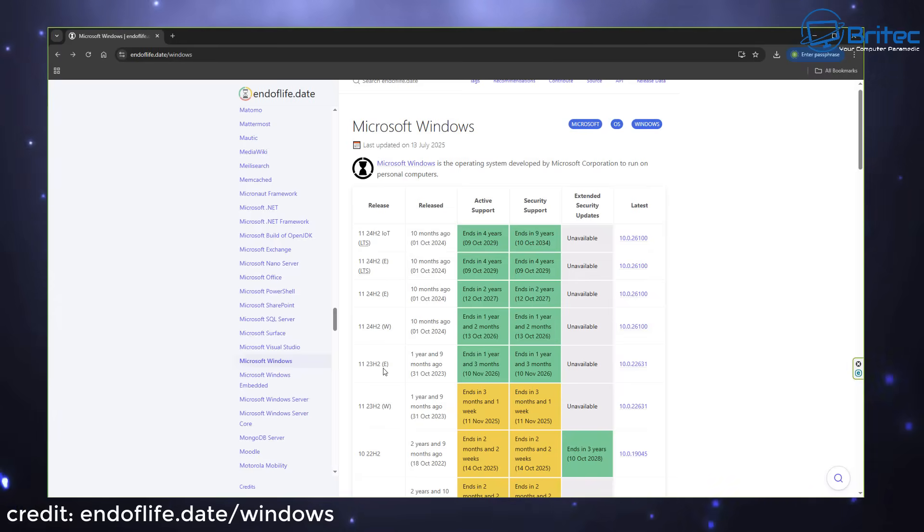Windows 11 23H2 E version is perfectly fine — released 31st October 2023, it ends on 11th November 2026, giving over a year remaining. However, the W version of 23H2 on Windows 11 ends in just three months — 11th November 2025. This means that version of Windows will no longer be supported. If you have security updates on hold, you will be forced to update to a newer version, or risk running a system that is not on the latest builds.